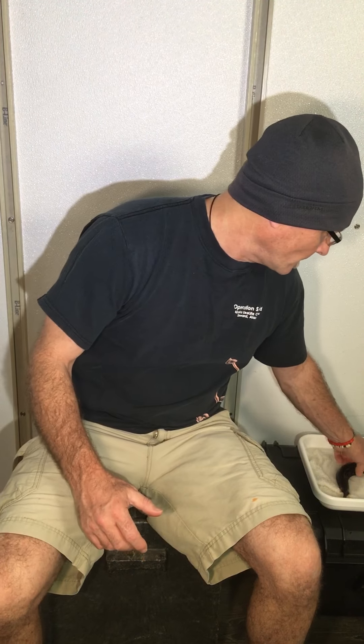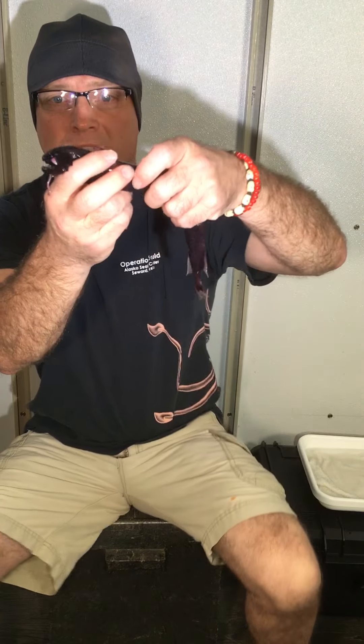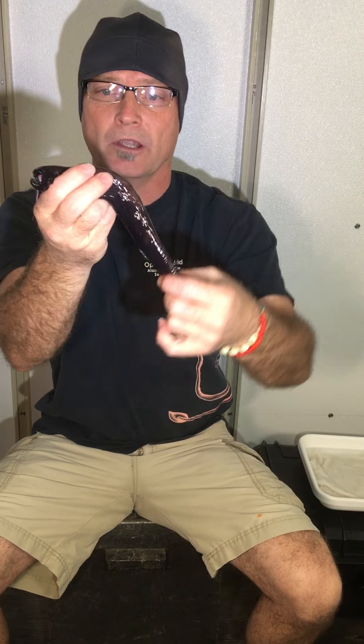The one we got today is called a thread-fin dragonfish, or Echiostoma barbatum. This is the specimen, and this is just a really cool fish.